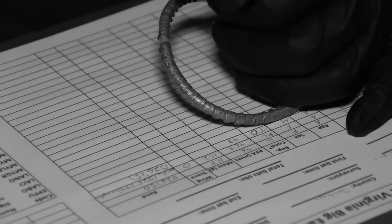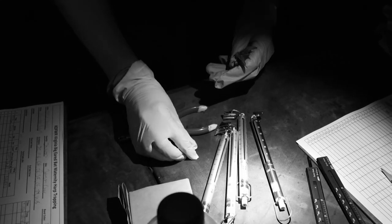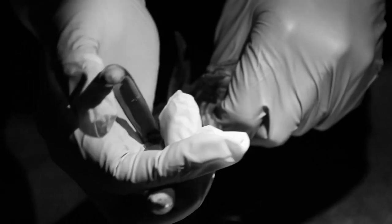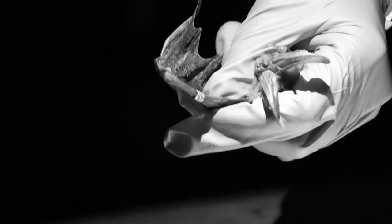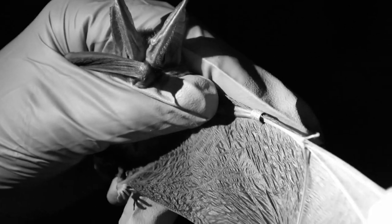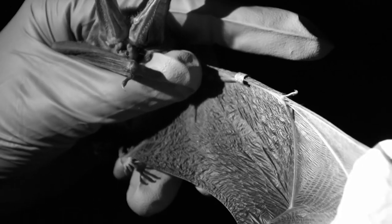Banding is a way of marking the bat so we can collect trend data on individuals. We band them in the summertime, then go in during the wintertime for bat counts. As we see bats with a band, we pull that bat, look at the band, and report it — finding migration trends on species and links between where they spend their summers and winters. We can also look year after year to see how long some of these bats live, which can actually be up to 20 years.